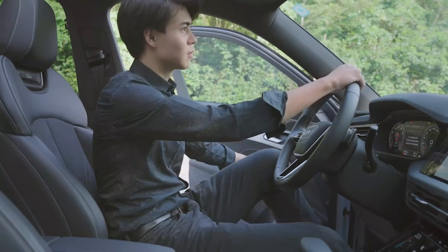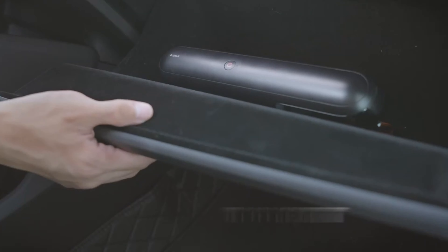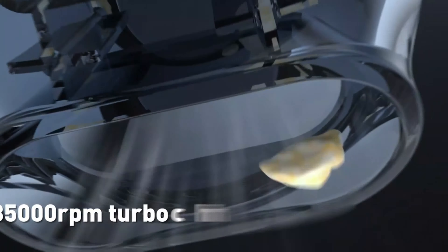Hi guys, today's video we're going to check out the 5 best car vacuum cleaners on the market. This list was made based on our personal views and are listed based on rating, review, orders, price, quality, durability, and more.